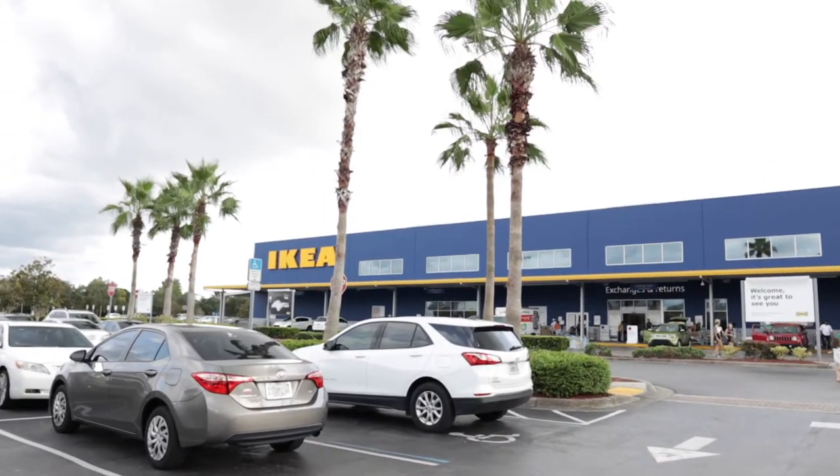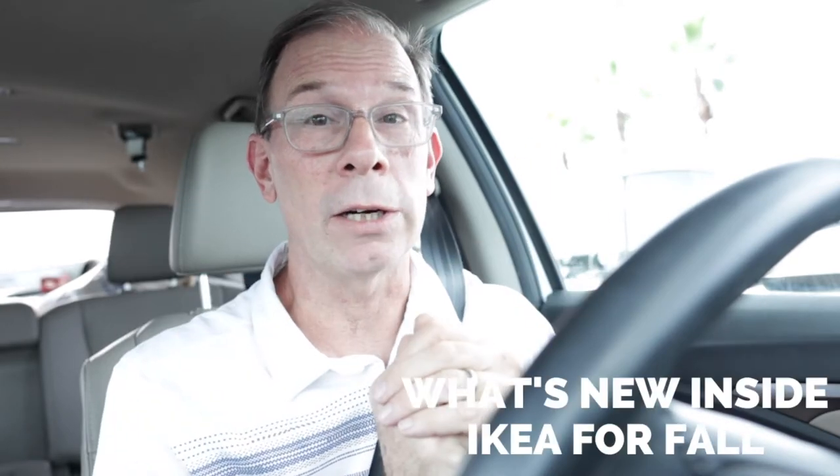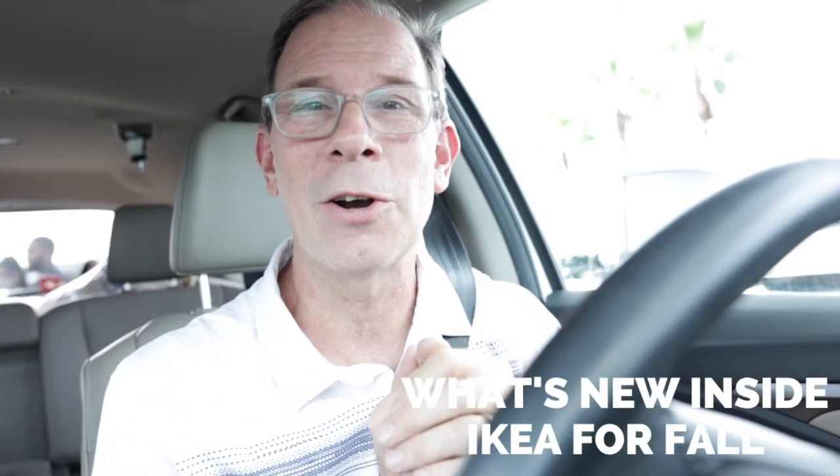Are you wondering why I'm sitting in my car? I'm trapped in Orlando for five hours, and I found myself sitting outside of — you guessed it — IKEA. Even though it's 91 degrees out, it's still technically fall here. So let's go find out what's in here for fall.